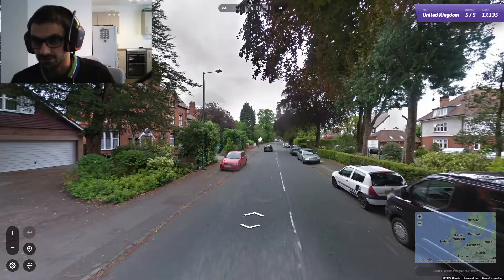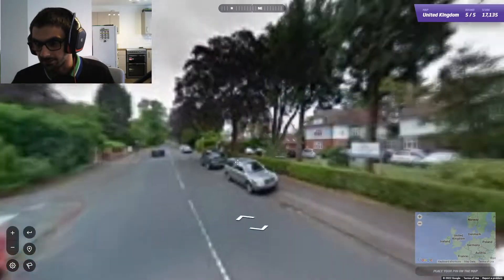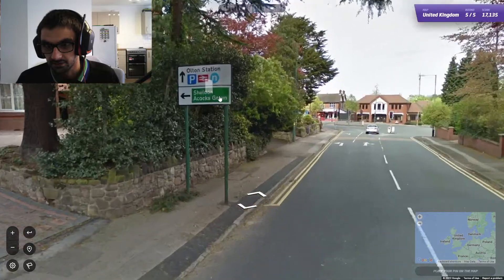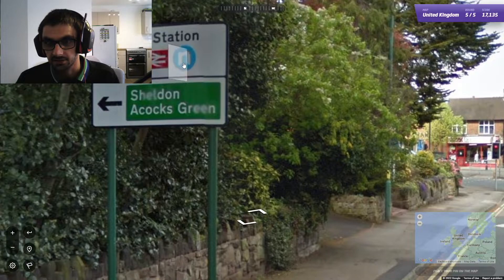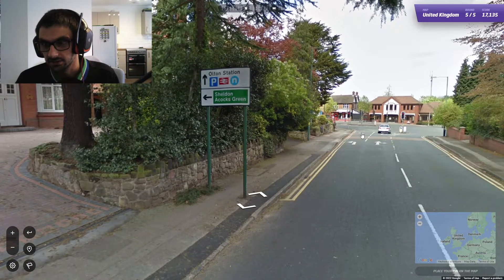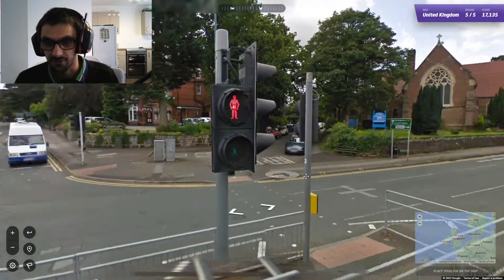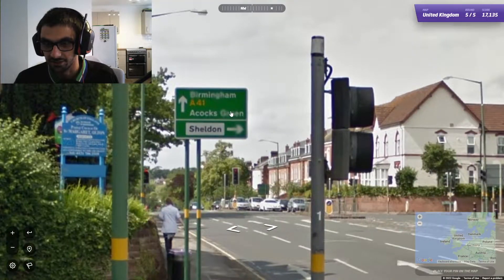Five out of five — this is our last one. I have no idea where we are. Straight ahead is a dead end. Alton Station — we're not far from Alton Station. We're on the A41 — I've been on that road! Not in this particular section of the road, but I've definitely been on the A41.